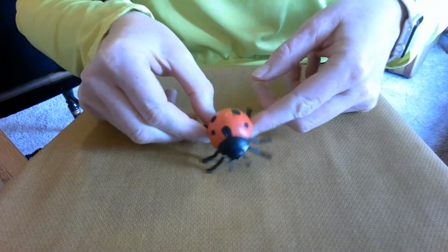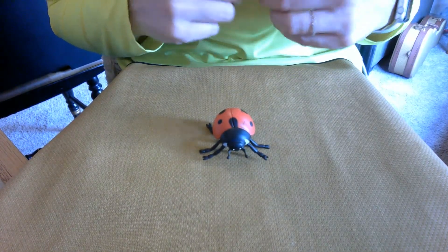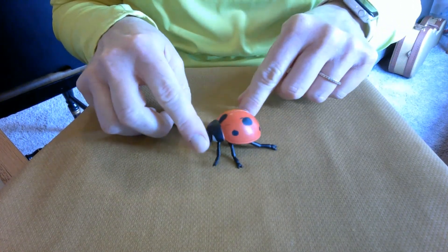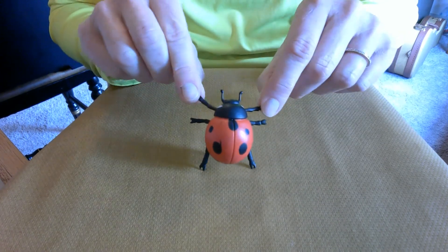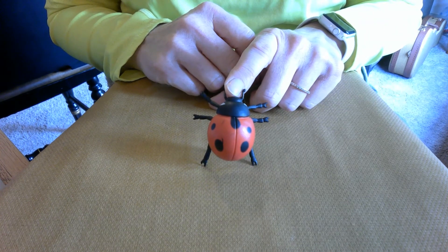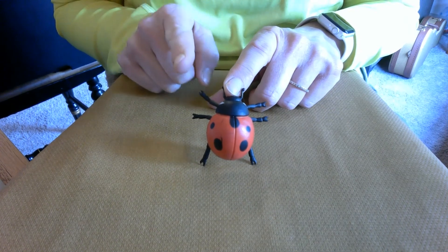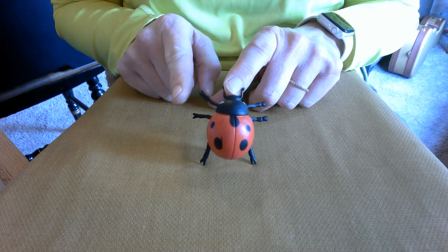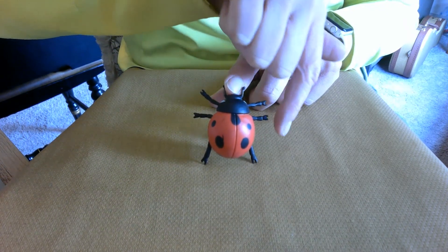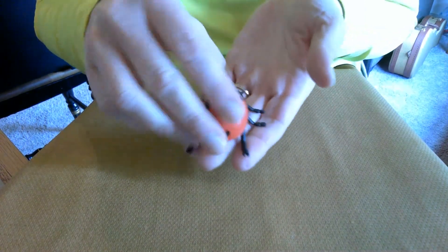In our book, do you remember when it said an insect had to have a certain number of legs? Do you remember how many legs an insect has? That's right — six! Let's make sure our ladybug has six legs. Will you count with me? One, two, three, four, five, and six. Yes, our ladybug has six legs!